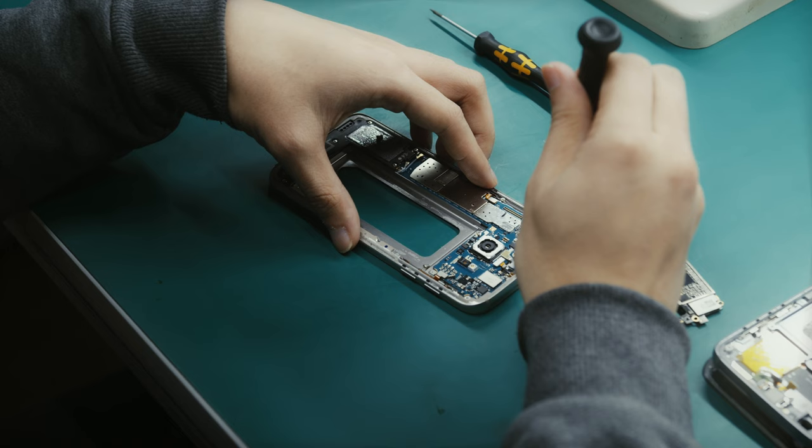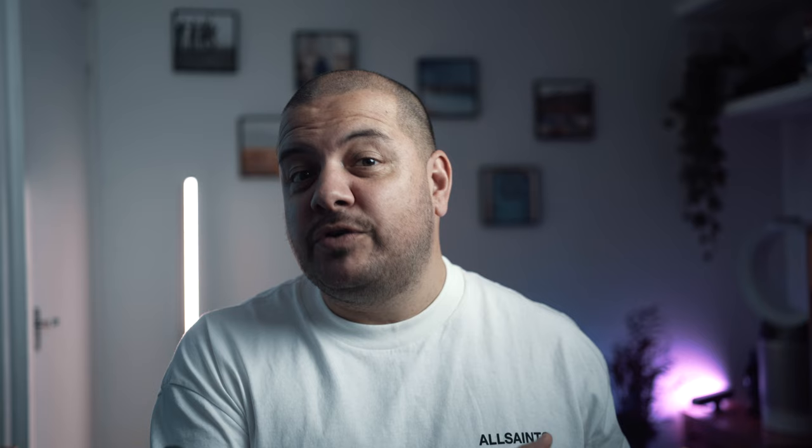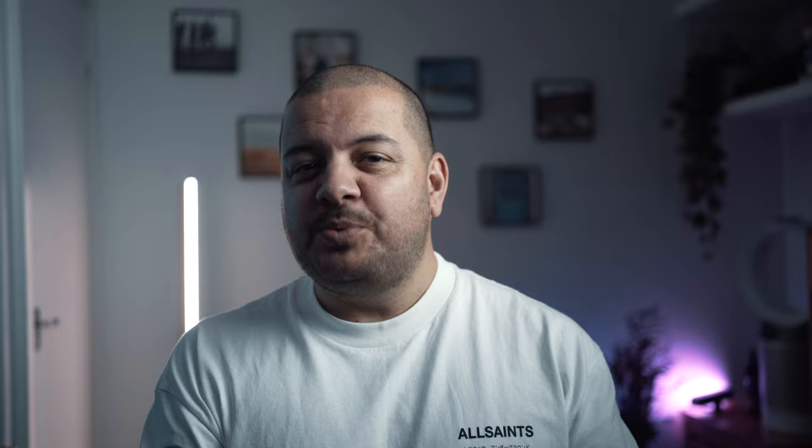Being able to see the inner workings of a tech item is like stepping into a secret dimension, where the laws of technology and engineering reveal their secrets in all their glorious detail. The big question I have is to what extent some of these are fully transparent versus translucent — we're going to come back to that. Today I've found some of the best transparent tech to showcase, and I've linked pretty much everything down in the description below.